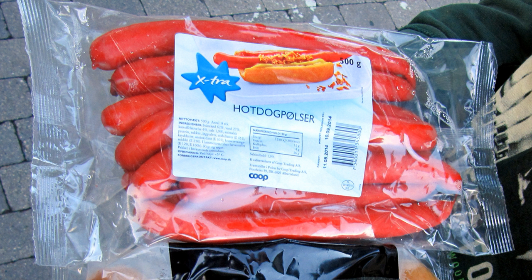Traditional preparation: Rød Pølse are to be heated in hot water and are commonly served with remoulade, mustard or ketchup, fried onions and pickled sliced cucumber, or gherkin.